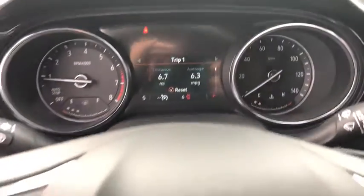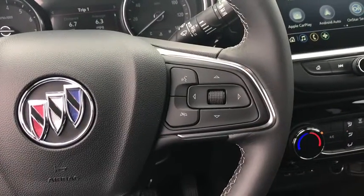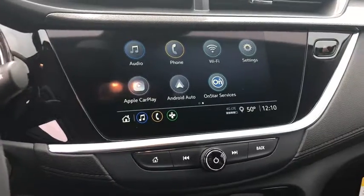Stability control, anti-lock braking system, lane departure warning, backup camera, steering wheel audio controls, keyless entry, traction control, Bluetooth, leather-wrapped steering wheel, adjustable steering wheel.